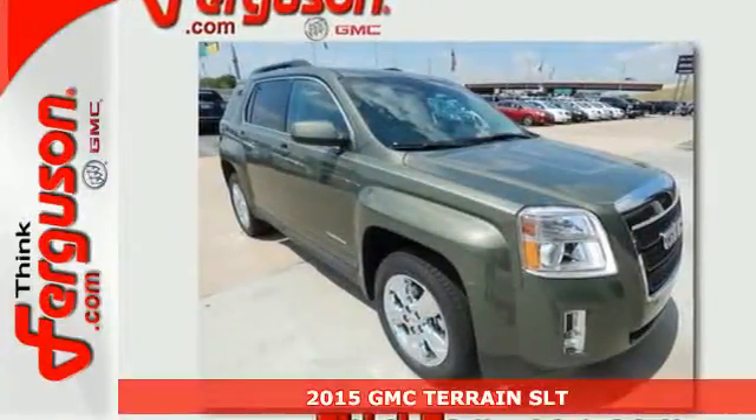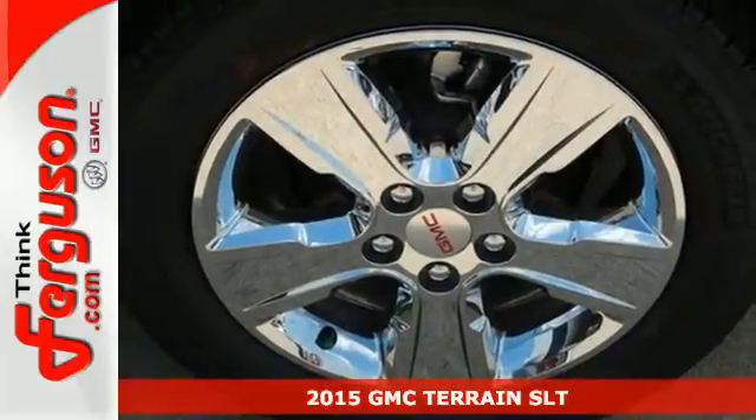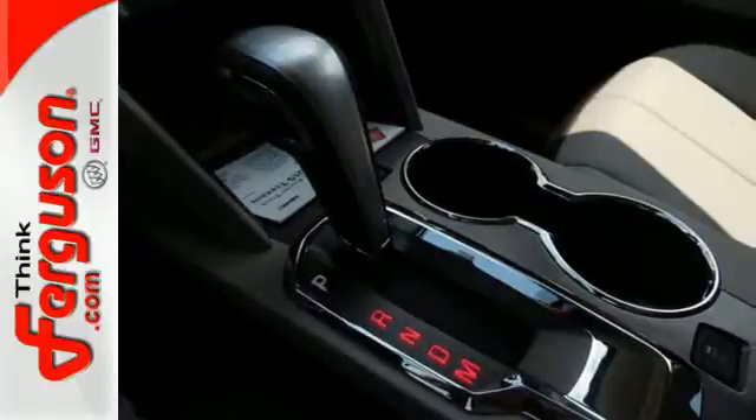Here's a 2015 GMC Terrain. This SUV will be the perfect fit for your family, with power, efficiency, and surprising cargo space.